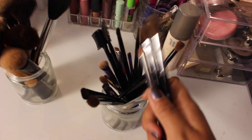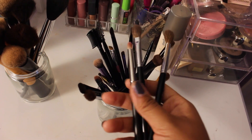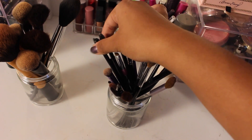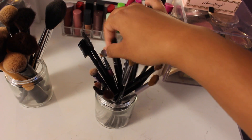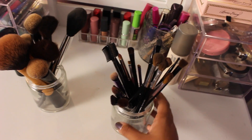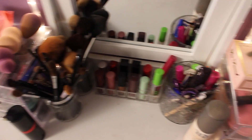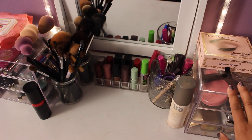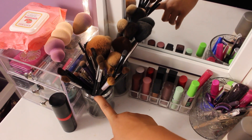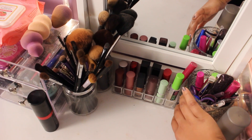For my eye brushes, I have my three favorites: my Sephora crease brush, my Sephora Pro blending brush, and my MAC pencil brush — I find I use those a lot. I also have a spoolie for eyelashes or eyebrows, an eyebrow brush, and a flat shader brush. If you're wondering where I got these organizers, they're all from Amazon — just search 'clear makeup storage.' The glass things I think I got on a random website, or you can find similar ones at Michael's, and I think I got one at Pottery Barn.